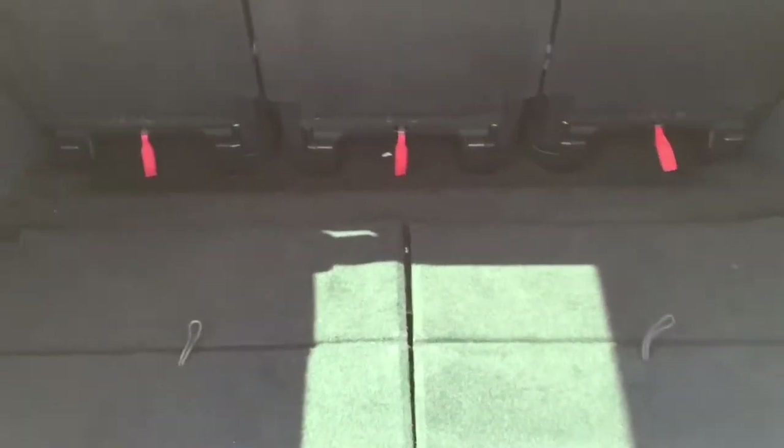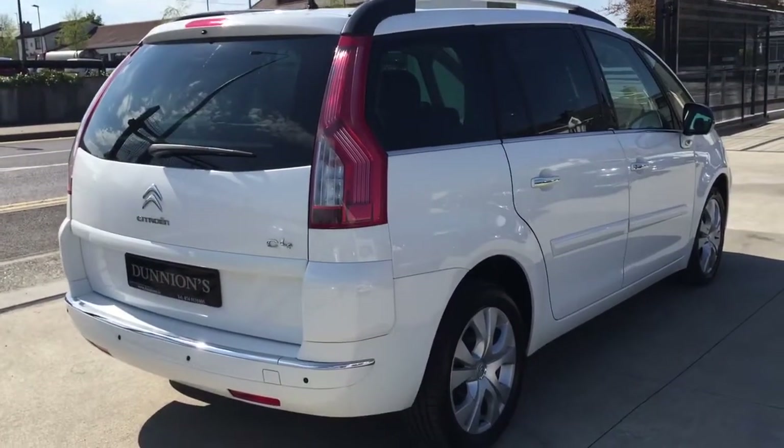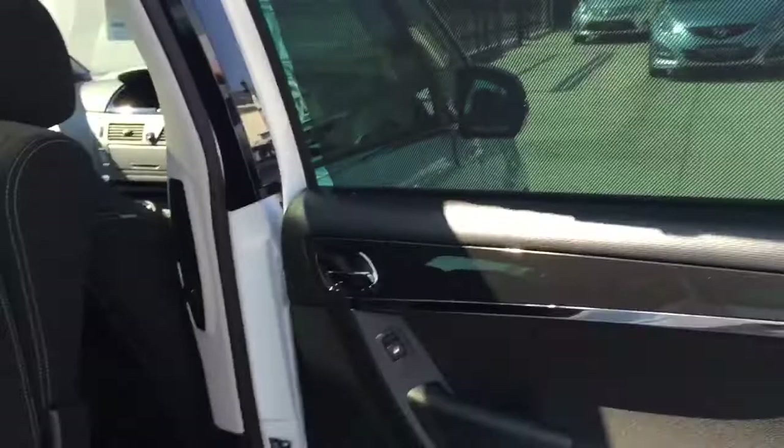Plenty of space in the boot — put the seats down, very easy to put them up and fold away. Three individual seats in the middle row, all ISOFIX compatible. Spotless on the inside, plenty of access to the rear, and built-in sun blinds on the back windows.